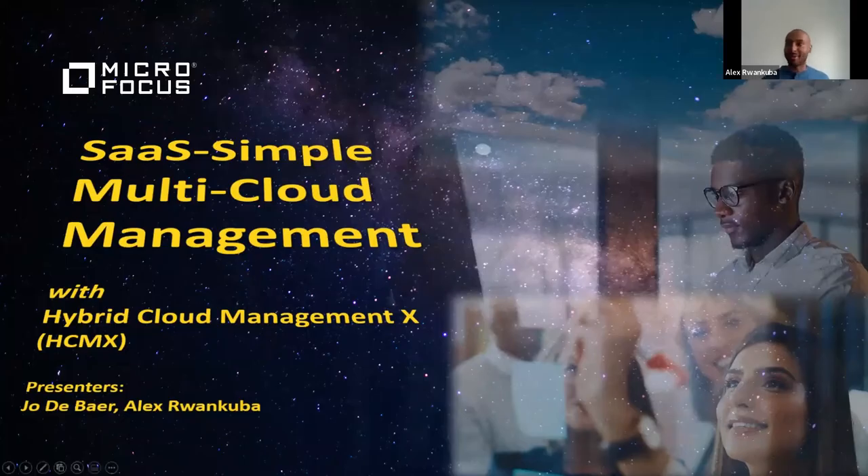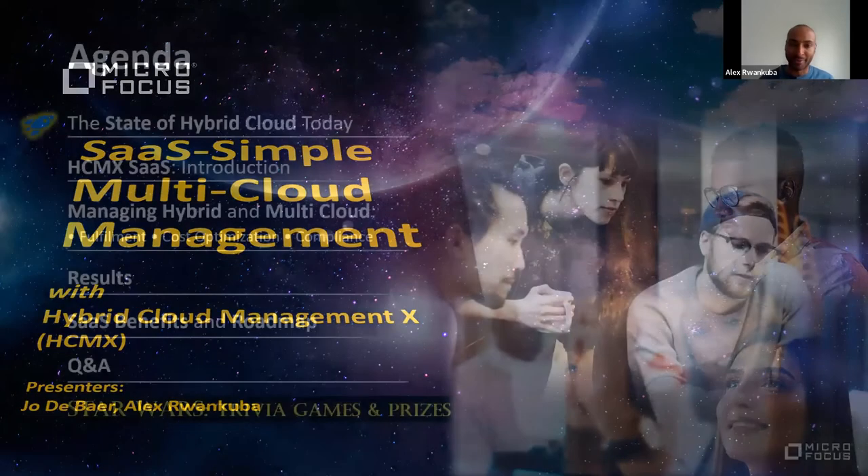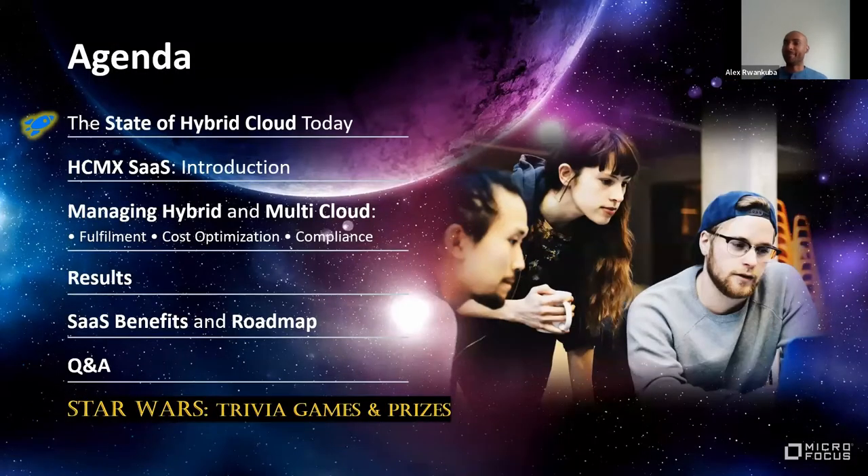Thank you everyone for joining today, and thank you Larita for the introduction. This is a Star Wars themed presentation about managing hybrid cloud. I'm Alex, and I'll be taking you through the first part of the presentation before handing it over to Joe.